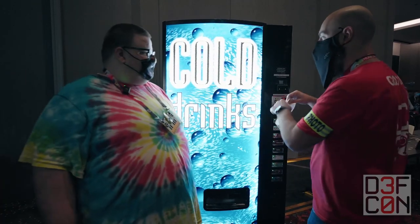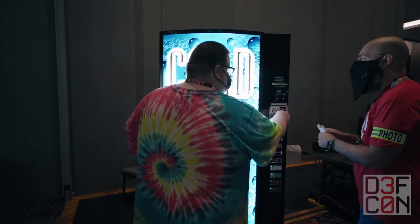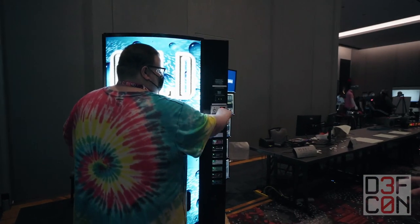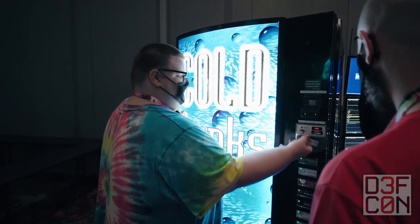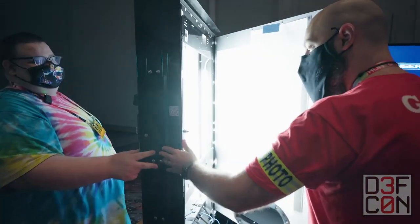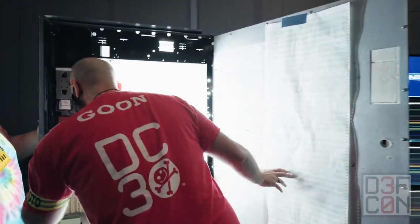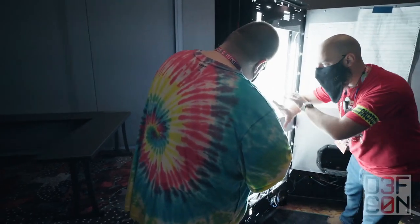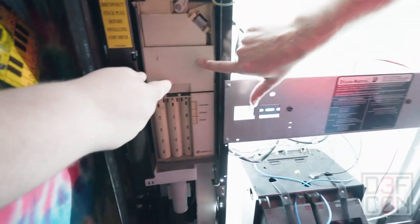I put money in, I push the button, and I have a shell on demand. Let's go ahead and open it up. You open it up like a standard soda machine, and then we open to the glorious land inside. So there's the SCAB hunt in here. There's all new stuff — the coin mechanism looks new — but the Dixie original frame is still here, along with Raspberry Pis and Arduinos.